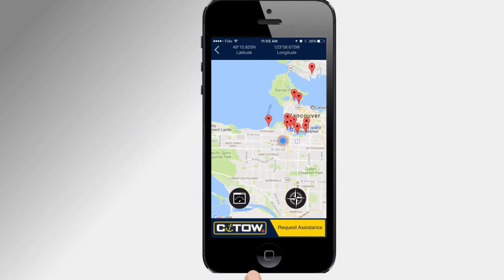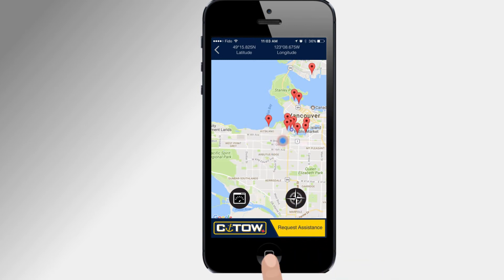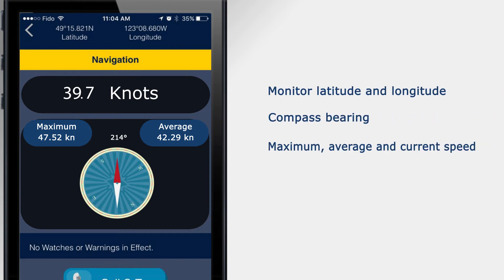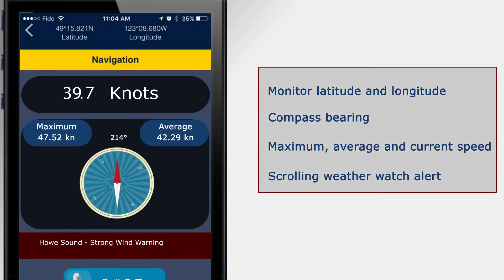You can conveniently open the compass function to help set your bearing and monitor your speed. The navigation screen allows you to monitor your latitude and longitude, your compass bearing, max average and current speed, as well as a scrolling weather watch alert — all in one location.